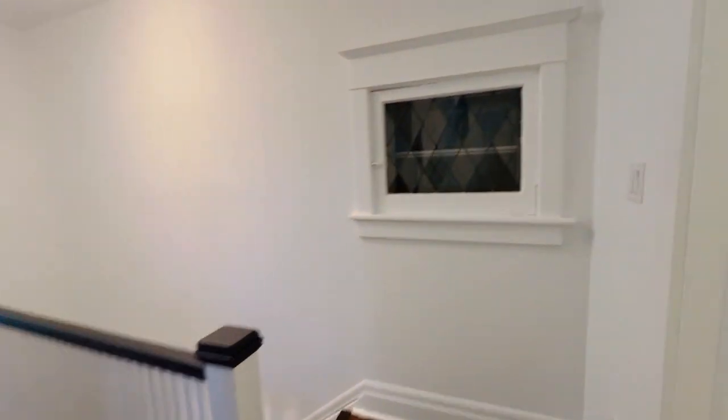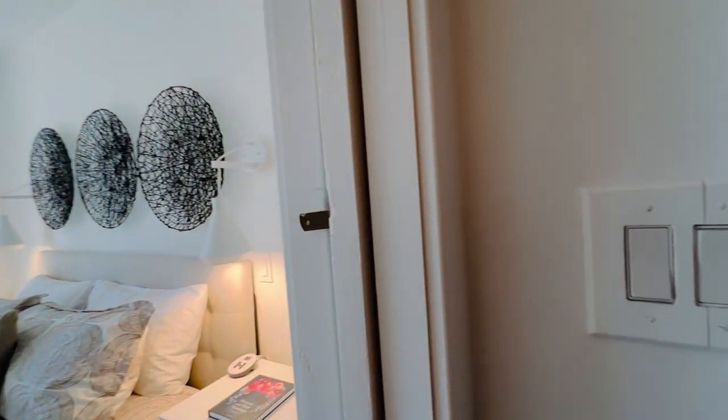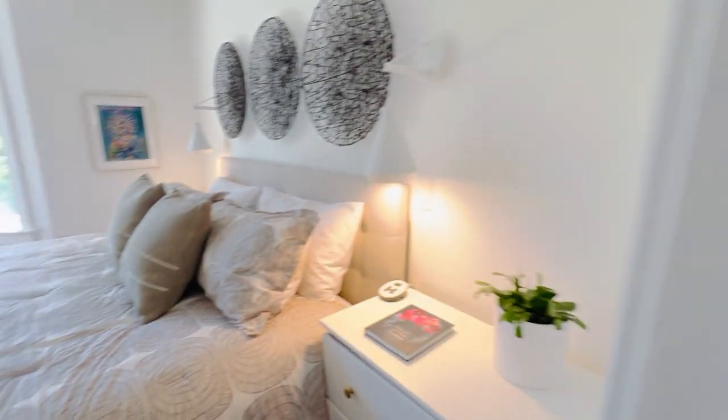The location is pretty extraordinary. You're really just a couple of blocks from the UP Express — the transit hub at Bloor and Dundas Street West — where you've got the subway as well as the GO. Very convenient.